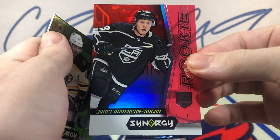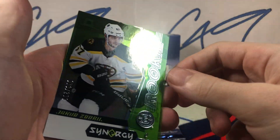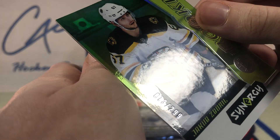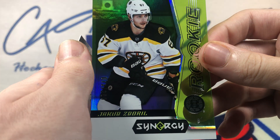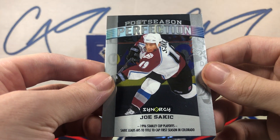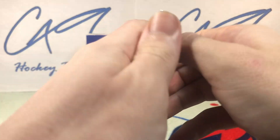Red rookie base Jared Anderson-Dolan, green rookie base number 73 of 299 Jacob Zaborski, and a Post-Season Perfection Joe Sakic. Final pack.